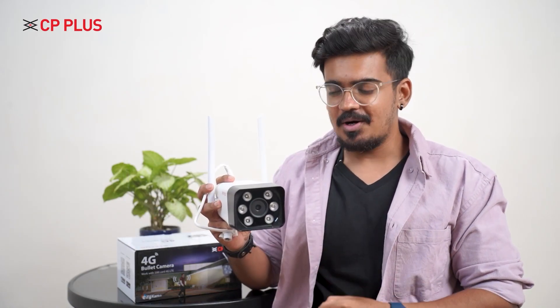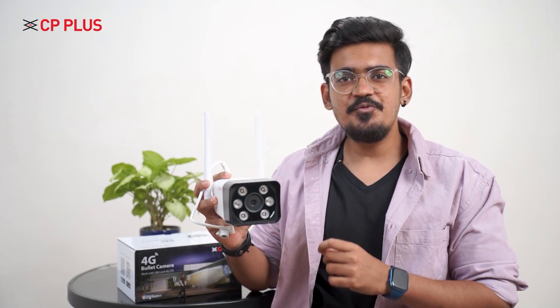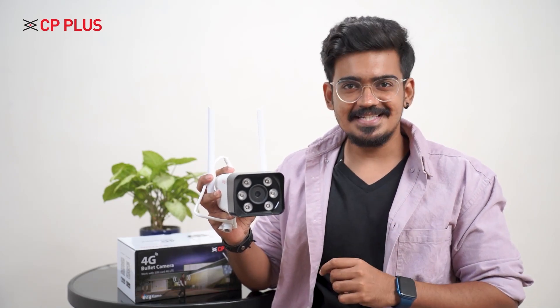More than 1.5 million security cameras have been installed in our country to keep us safe and secure. You might have heard about a lot of Wi-Fi security cameras that are connected via Wi-Fi, but today I will be talking about the CP Plus CP V32G 4G surveillance camera.